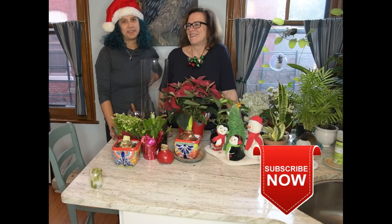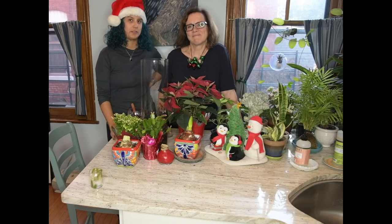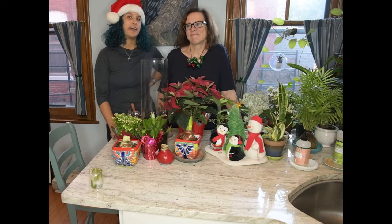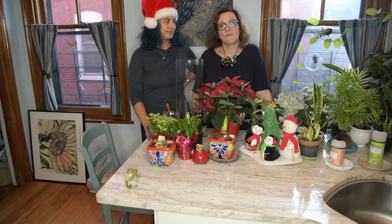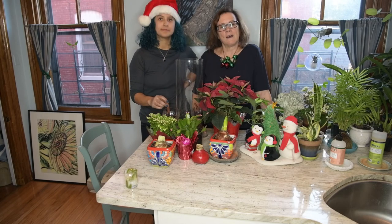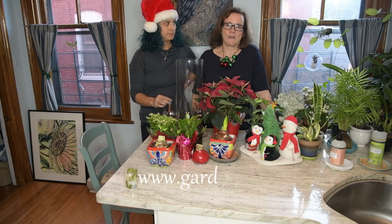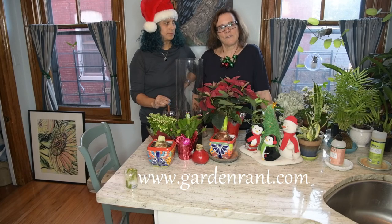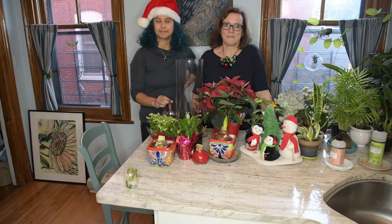Thank you so much for watching. Please subscribe if you want to be notified for future Gardening While Intoxicated videos — we are doing these once a month. You can find me on Instagram and YouTube at Lake Effect Plant Lover. If you like our videos, please give us a thumbs up and let us know about plant-related topics you'd like us to cover. You can find me at EALicotta on Instagram. I blog regularly at GardenRant.com and also at GardeningWhileIntoxicated.com where we post these videos. Happy holidays!